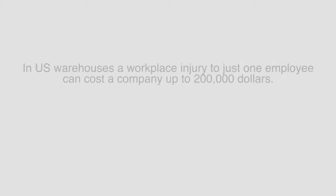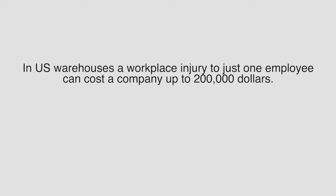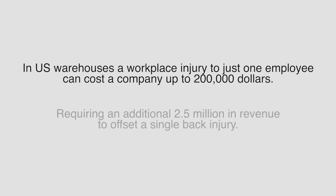In the U.S., warehouse and workplace injury to just one employee can cost a company up to $200,000, requiring an additional $2.5 million in revenue to offset a single back injury.